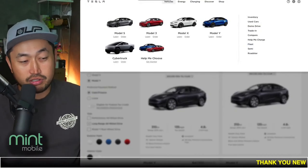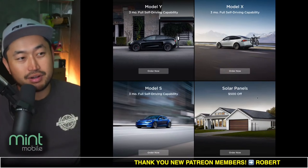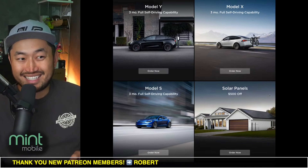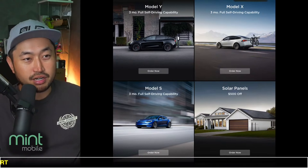And of course, if you're looking to purchase, don't forget to use a Tesla referral code just like the one down below in the description, so you can get three months of full self-driving, which is valued at $600. So definitely check out that Tesla referral code down below in the description.